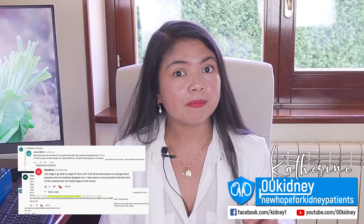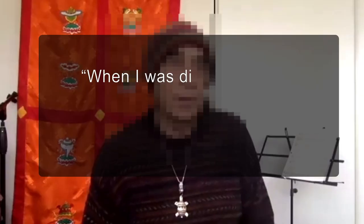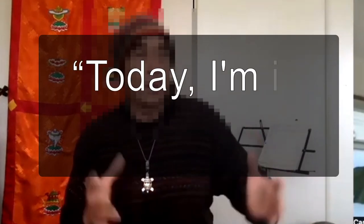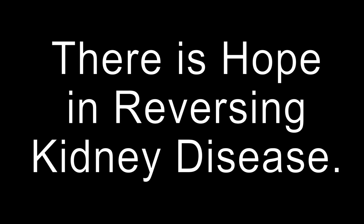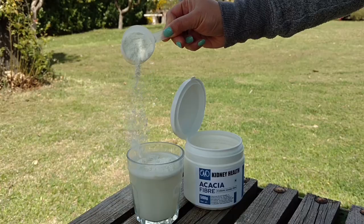Catherine here. I've been working with people suffering from kidney problems for 10 years now and I've seen many people achieving what was once considered impossible — greatly improving their kidney function. I've talked about their stories several times here at 00kini, but today's video is different.